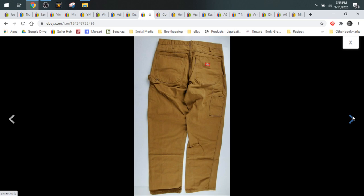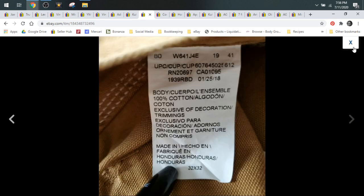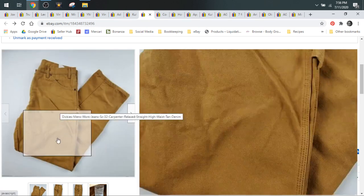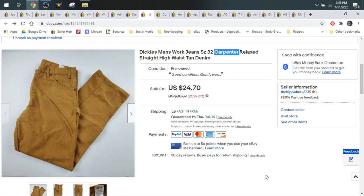Then we have some men's Dickies carpenter work jeans. When you find jeans like this you want to make sure you put that in the title — you can see I put 'work jeans.' Men do wear these for many different types of work: construction, welding, electricians. So you want to put that they're work jeans and that 'carpenter' is in the title as well — that's what people search for when looking for these types of work jeans. This pair sold for $24.70; I'd probably pay $2 or $3 for these.